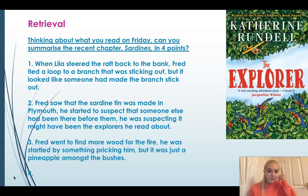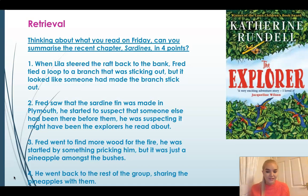With this in Fred's mind, he went to find more wood for the fire. He was a bit on edge because he thought there might have been someone else in the area. So when something pricked his back, he was startled — but it was just a pineapple amongst the bushes. My final summary from this chapter is that he went back to the rest of the group and shared the pineapples with them.